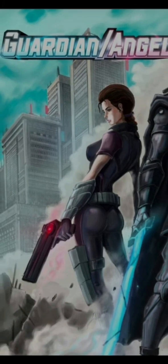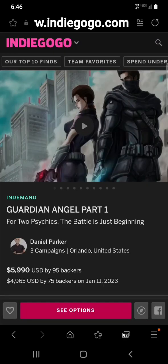This looks really cool — really cool. I love the art, the blues and greens get me. Let's go check it out; we are on Indiegogo to look at Guardian Angel, part one.